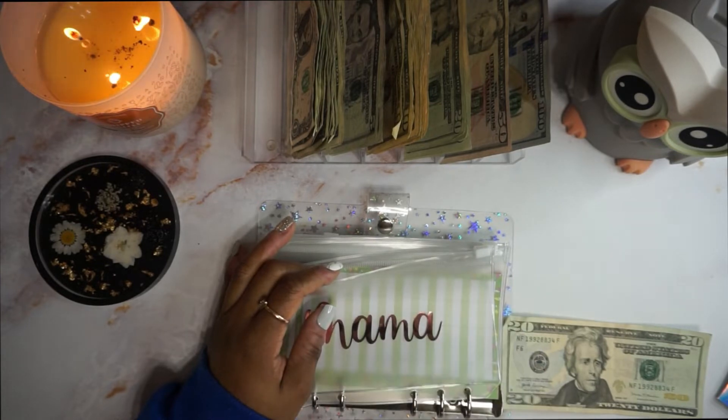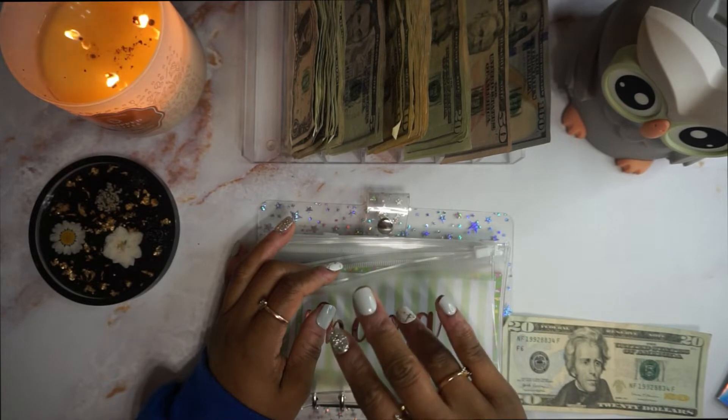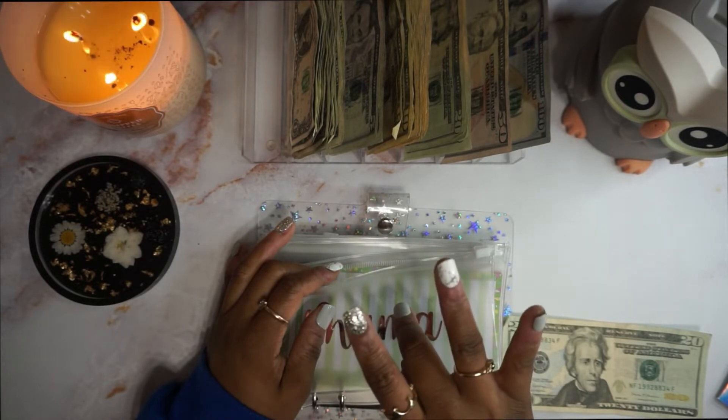Actually, it's supposed to be $15 — paycheck 1 is $5, paycheck 2 is $5, paycheck 1 is $5. That's $15.